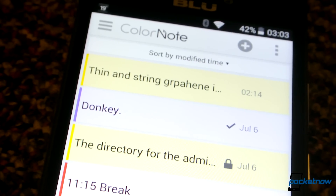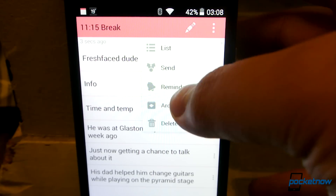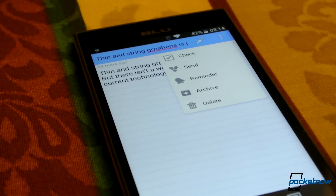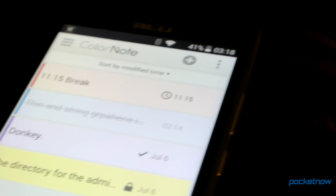ColorNote is our next step up, and it's also a pretty spartan notes and lists client. Still no notebooks for the hyper-organized, but at least you can color-code your notes in nine ways, and set a reminder, an alarm, or a passcode to them. You can archive notes for later lookup too, and list entries are also web-searchable. And at least all of this is free — no ads, period.